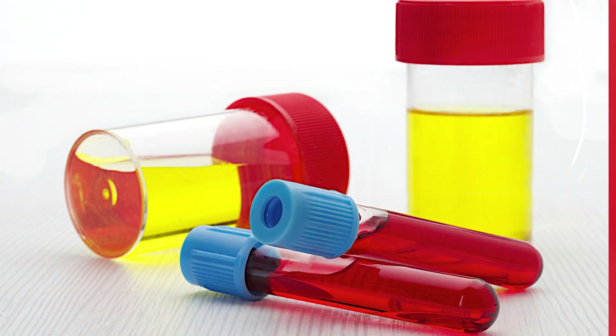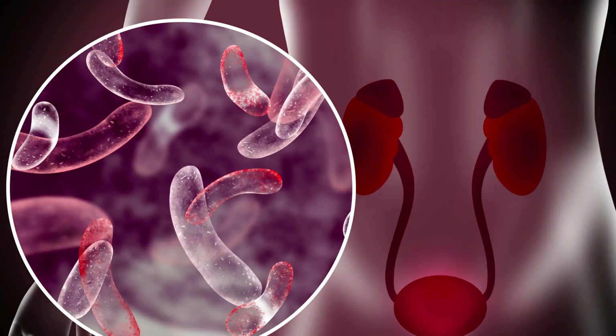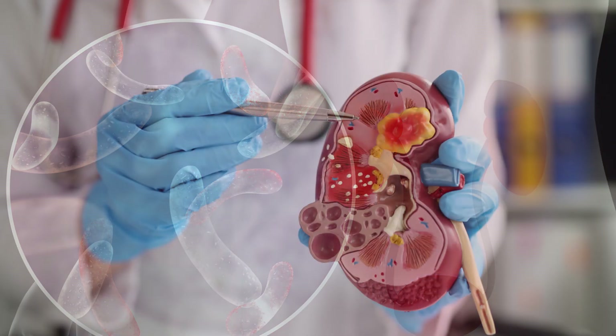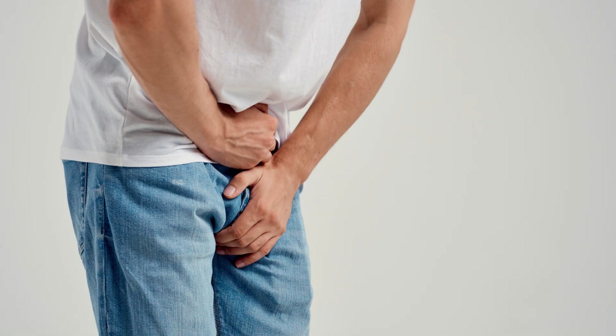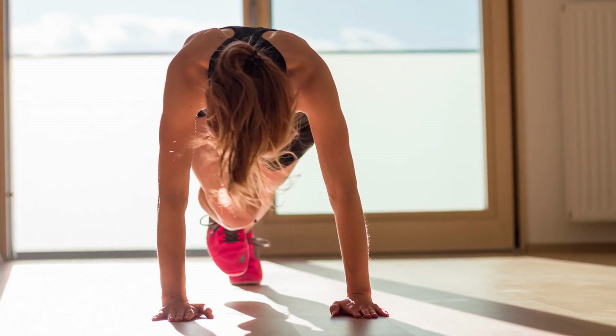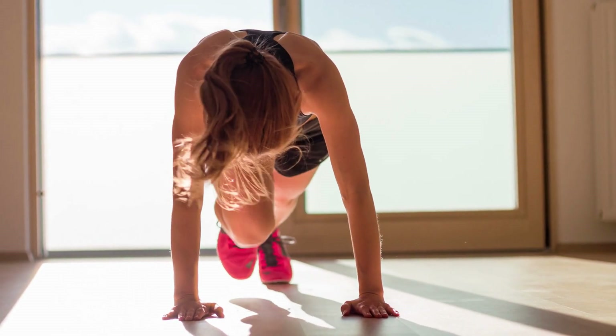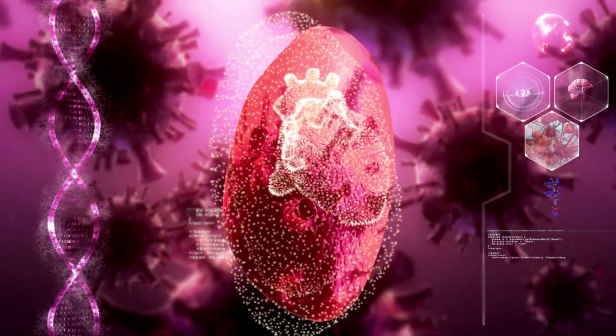However, red or pink urine can also be a sign of blood in your urine, which is called hematuria. Blood in your urine can have many causes, such as urinary tract infections, kidney stones, kidney infections, bladder cancer, prostate problems, and strenuous exercise. Some of these conditions can be painful, while others may not cause any symptoms. If you notice blood in your urine, especially if it's accompanied by pain, fever, or other signs of infection, you should see a doctor as soon as possible.